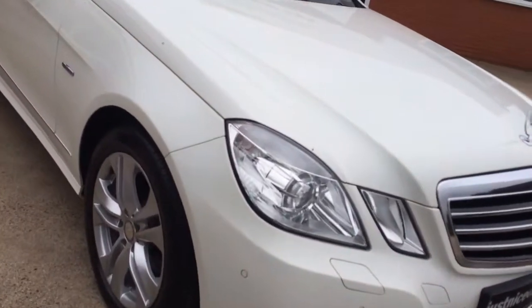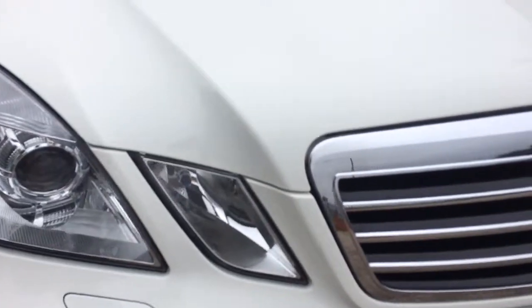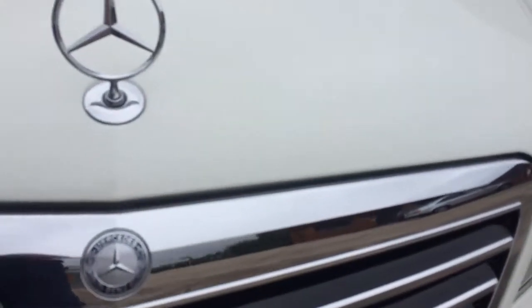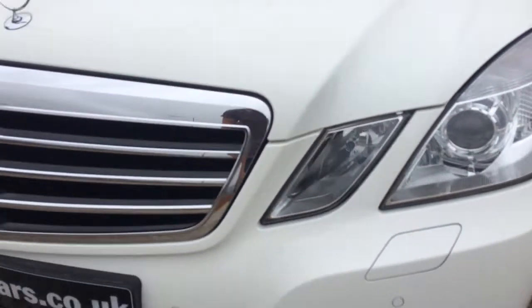We'll start at the front here, around the grill area. No marks or chips or anything like that on the car. It's probably the best colour combination as well, in white and with black leather.